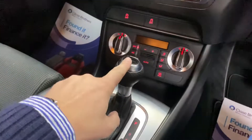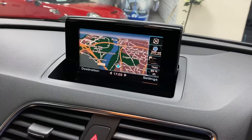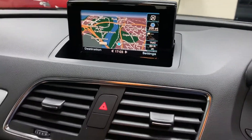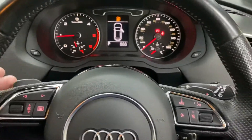So the S-Tronic box — the seven speed automatic. Climate control. It's got satellite navigation which is not standard on these, Bluetooth phone preparation, and paddle shift gears.